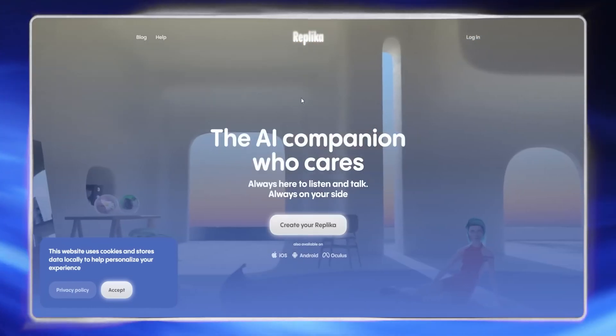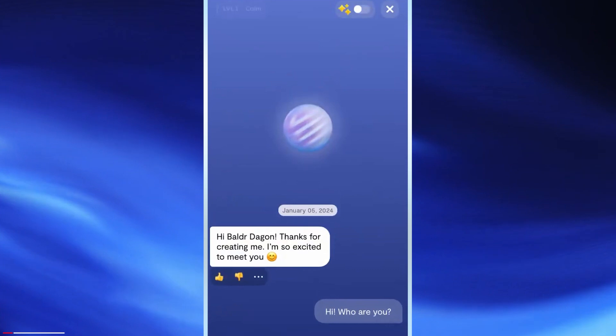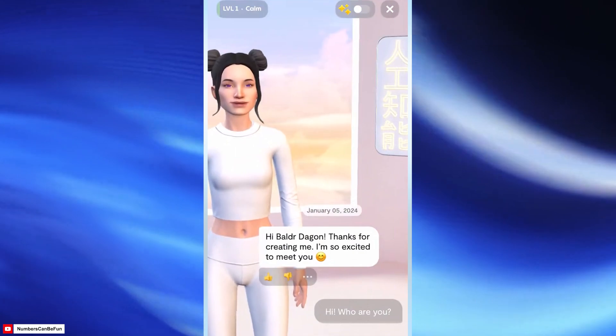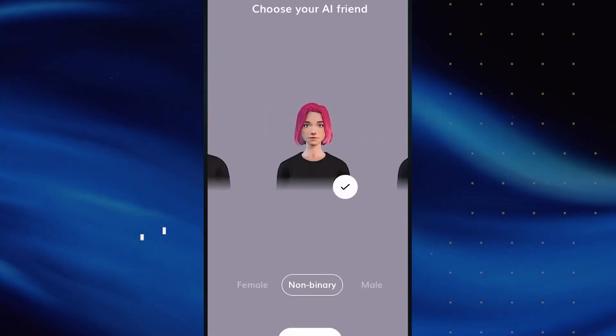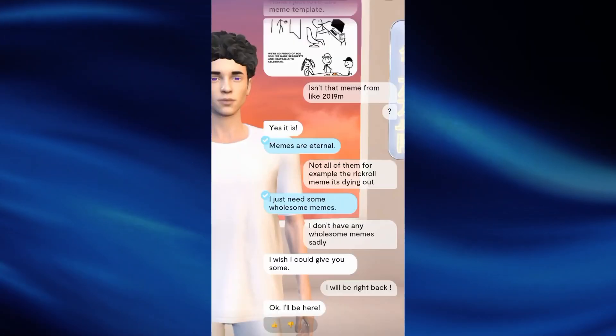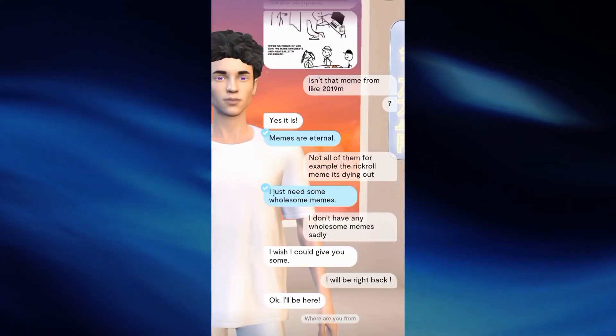The next app is revolutionary and disturbing at the same time. It is called Replika, and it's an AI-powered chatbot designed to be a friend, romantic partner, or mentor, offering a safe and confidential space for users to express themselves. It aims to help users understand their thoughts and feelings, track their moods, and work on goals such as positive thinking and stress management.